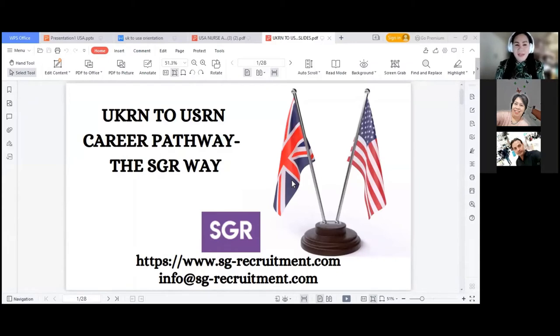I am pleased to do the presentation for this topic: UKRN to USRN Career Pathway, the SGR way. I know everybody is knowledgeable about the terminologies — RN stands for registered nurses, and UK is the destination. The pathway we are introducing is something new because SGR Recruitment has added services and we're getting hospital employers, to accommodate nurses aspiring to work in the USA as well as the UK.